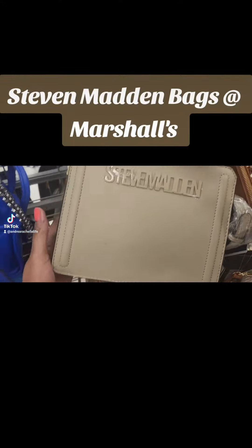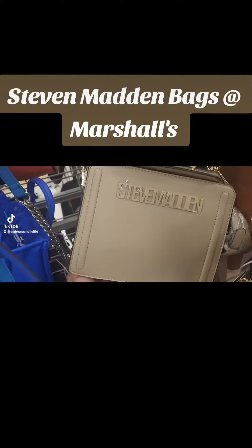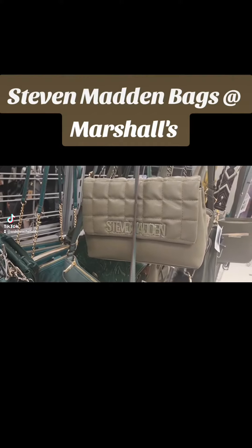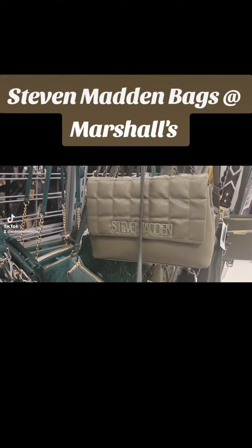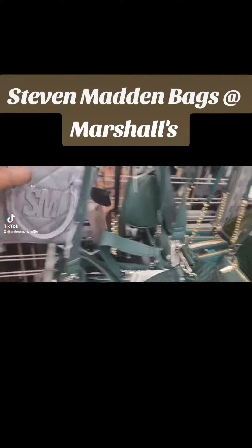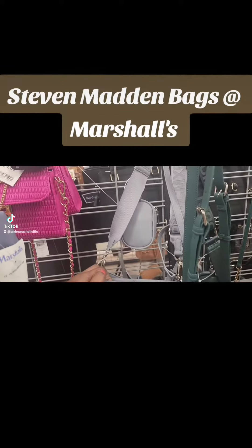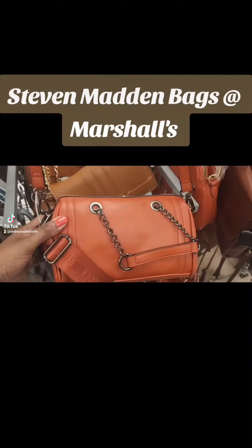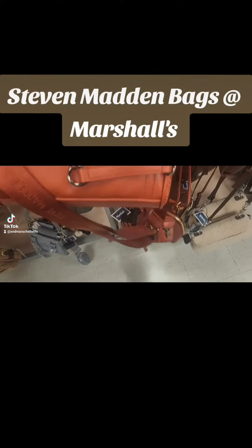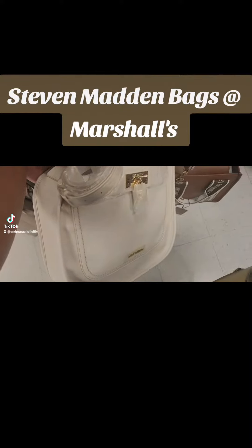And they got this tannish color. They got this tannish brown. They have this light blue. And they have this one, like a copper. And look at the cream. It's the Madden Bag.